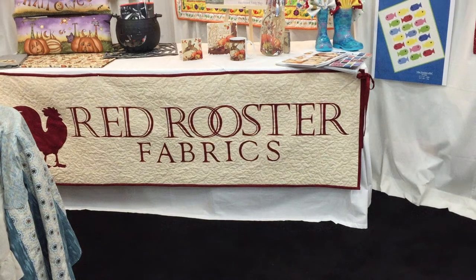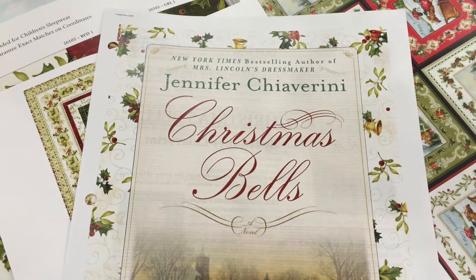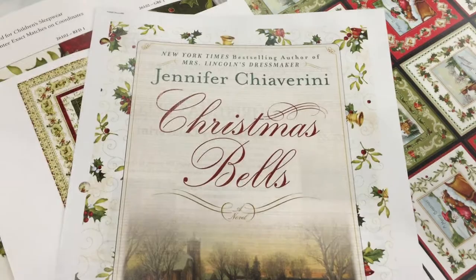Welcome to the Red Rooster booth. We are looking at Christmas Bells, the highly anticipated Jennifer Ciaverini line for Christmas 2016, to coordinate with her brand new book, Christmas Bells, which is coming out October 27th in just a couple days. Let's look at the fabric.